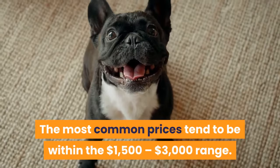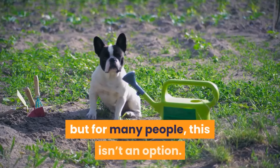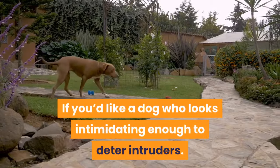Deciding between two amazing breeds isn't easy. If your budget and lifestyle permit, you could get one of each, but for many people this isn't an option. Maybe the following will help you choose. An English Bulldog is right for you if a laid-back couch potato is your dream, or if you'd like a dog who looks intimidating enough to deter intruders.